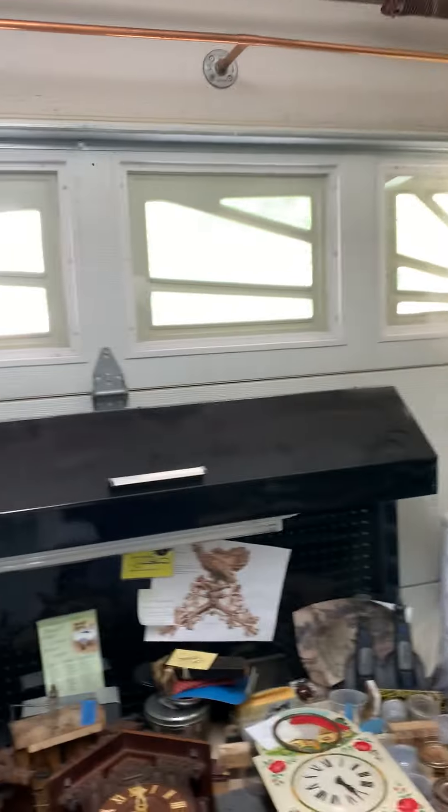Okay everybody, I'm here in my workshop and thought I'd do a little short video. I had a couple of matching cuckoos come in for repair and I found something interesting, so I thought I'd make a video.